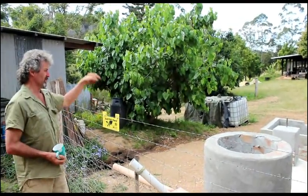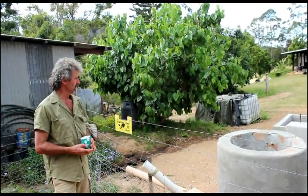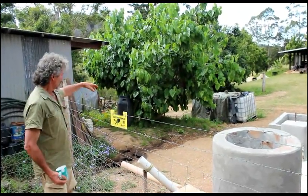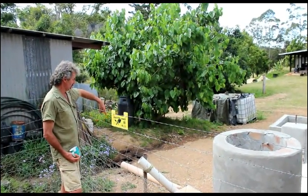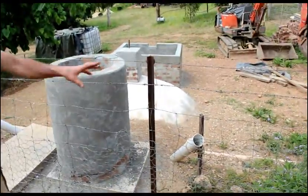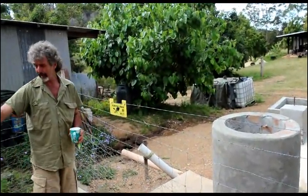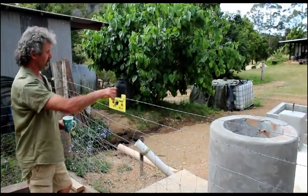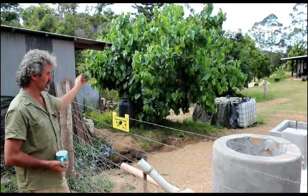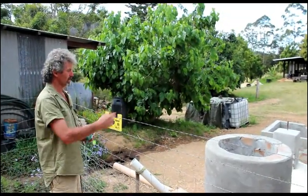The methane gas from the biodigester will go to cooking — piped to the kitchen. There'll also be two toilets connected here. The main drainage will come through beside the biodigester and be diverted into a different spot, because we can't have dilution from rain going through the biodigester.